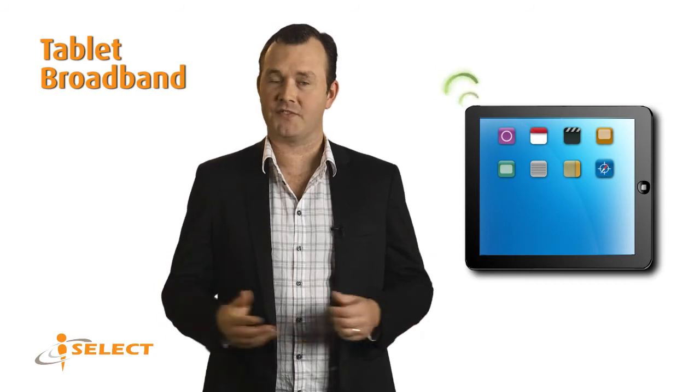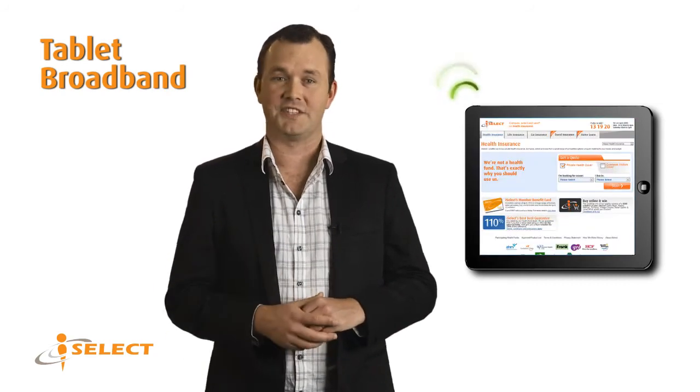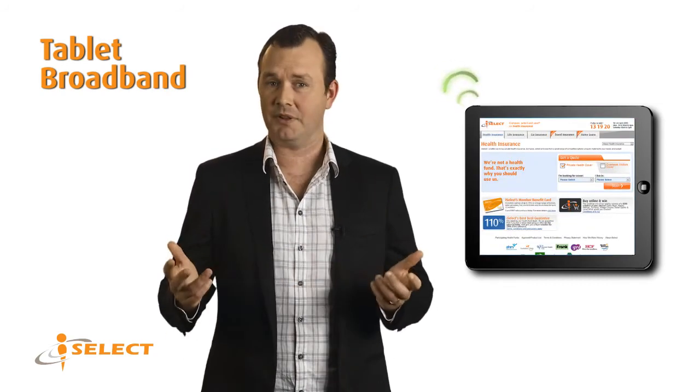There are special mobile broadband plans for tablets like the iPad. These allow you to browse the internet on your tablet while you're out and about.